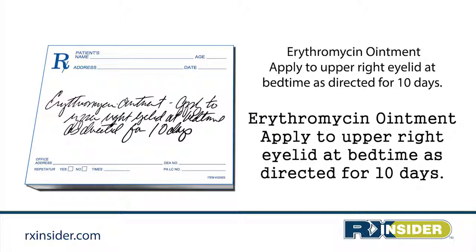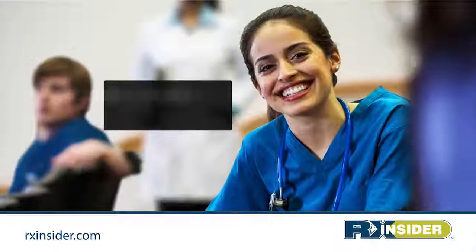Erythromycin ointment — apply to upper right eyelid at bedtime as directed for ten days. So how did you do?